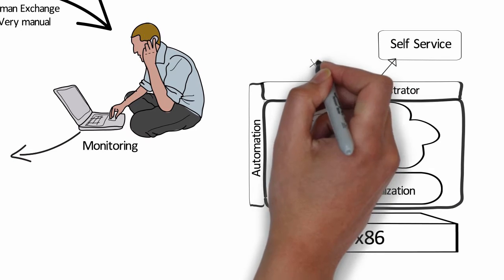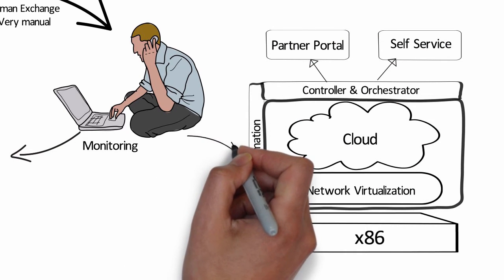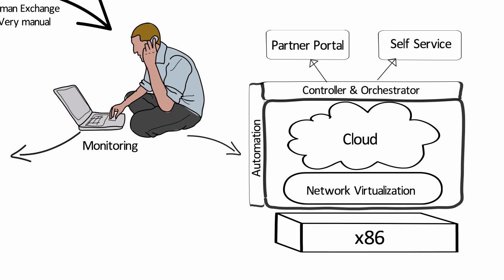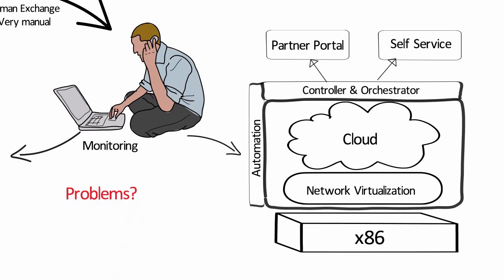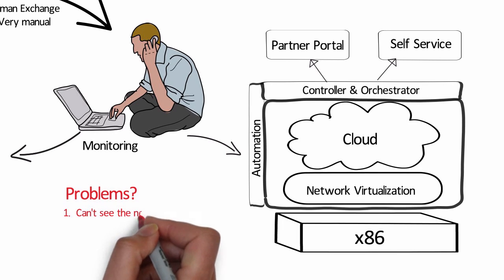For some on-demand provisioning, if you try to apply the same infrastructure management to this new network, you will run into problems. You won't be able to see the entire topology, and you won't know which overlay is connected to which underlay.